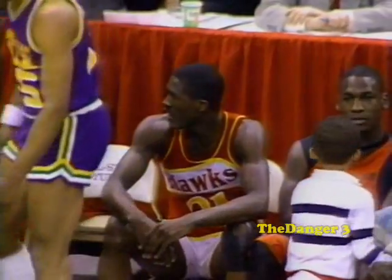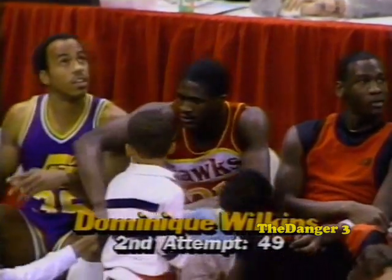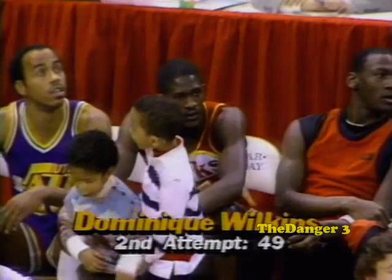Creativity — that's one of the very important criteria to do well in the Slam Dunk today. Look at that scoreboard. Dominique Wilkins shuts down and waits for his score.